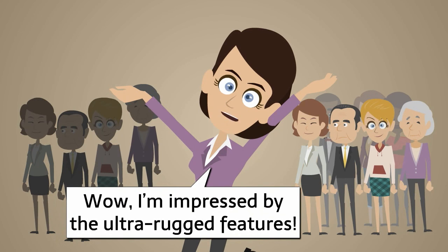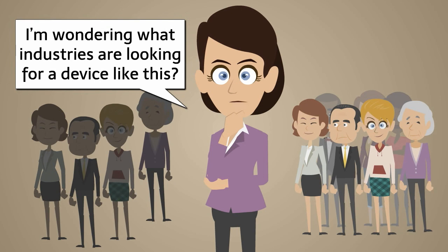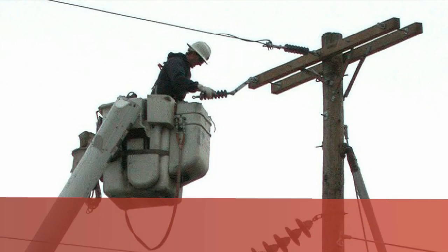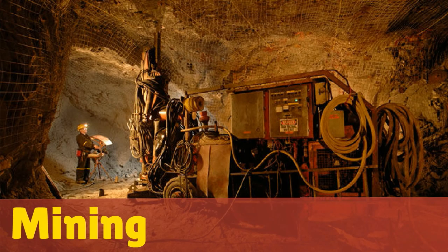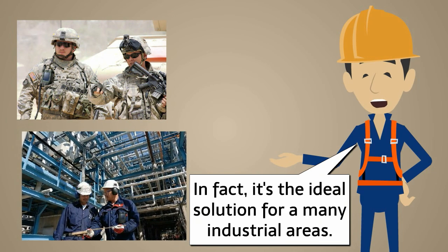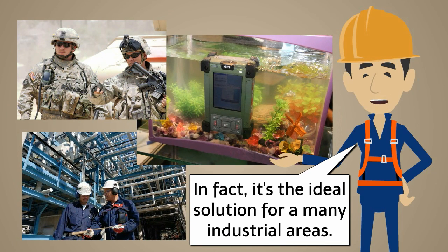I'm impressed by the ultra-rugged features. What industries are looking for a device like this? Application areas are the military, or industries like utilities, mining, and construction. In fact, it's the ideal solution for many industrial areas.